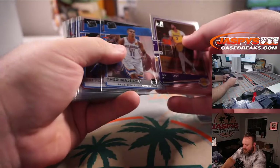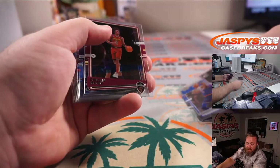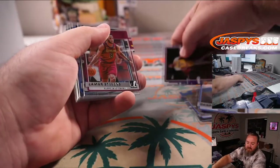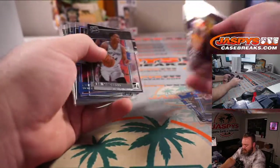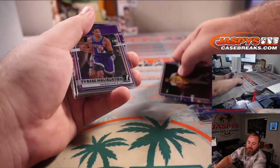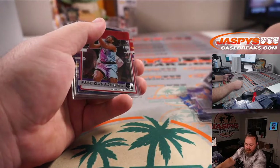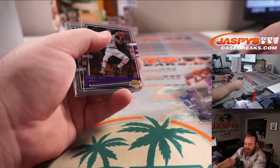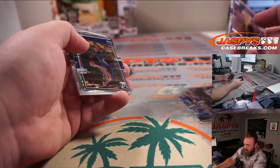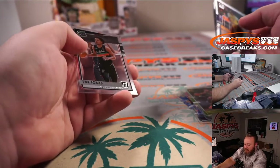Obi Toppin for the Knicks, Eric Ainge. Isaiah Stewart Gold for the Pistons, Joe Christian. Patrick Williams for the Bulls, Eric Ainge. Tyrese Halliburton for the Kings, Ben Hodap. Precious Achiuwa for the Magic, Joe Christian. LeBron for the Lakers, Sean O'Leary. Giannis Gold for the Bucks, Andrew Wang.